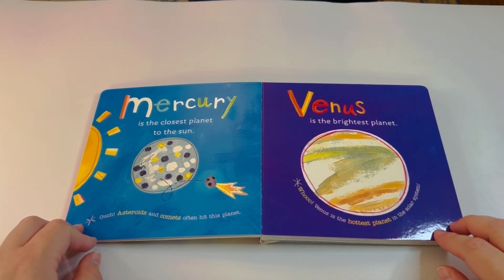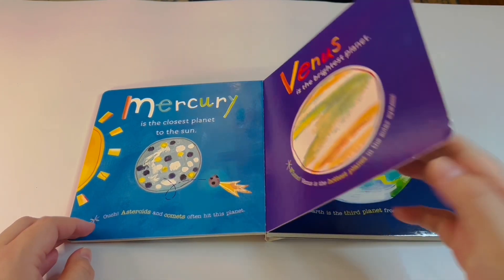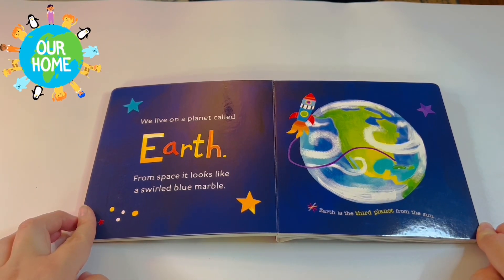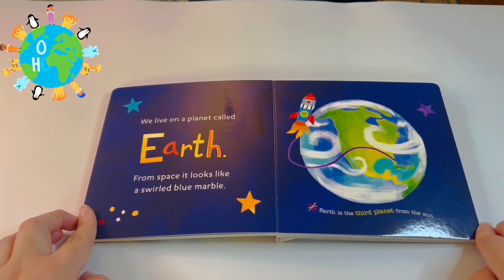Venus is the brightest planet. Venus is also the hottest planet in the solar system. We live on a planet called Earth — from space it looks like a swirled blue marble. How beautiful is that!